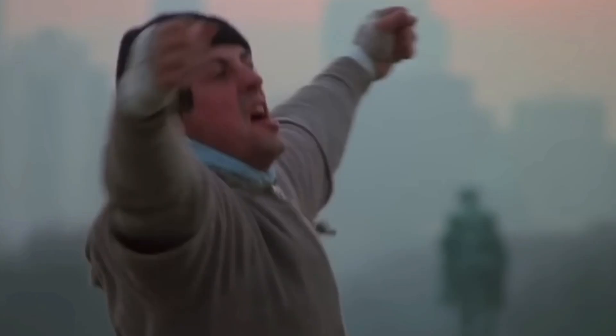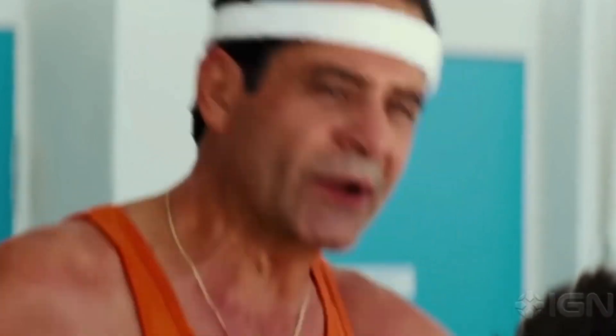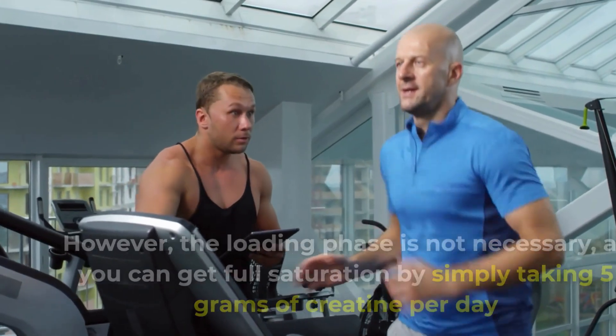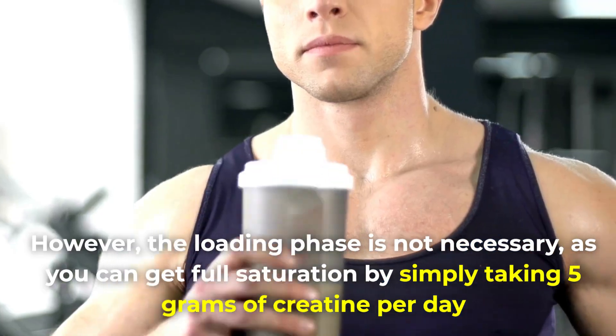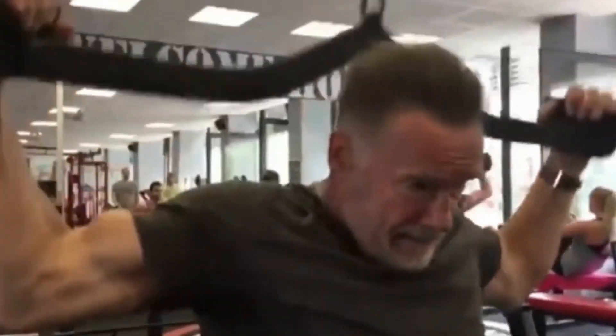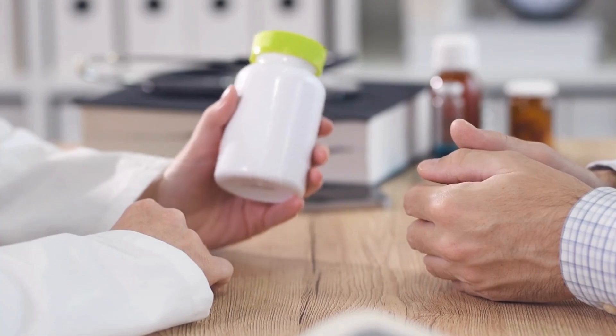The great news is that most people enjoy these benefits without any side effects. However, some people may suffer from mild stomach discomfort, usually during the initial loading phase of taking creatine. The loading phase is not necessary, as you can get full saturation by simply taking 5 grams of creatine per day. Once your muscles are fully saturated, taking more creatine won't give you any extra benefits, so make sure you stick to the recommended dosage.